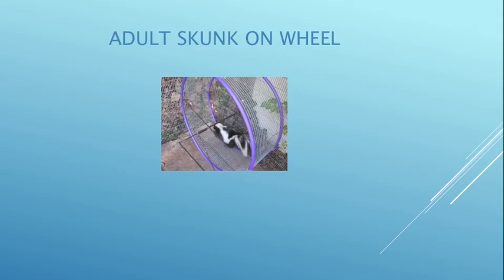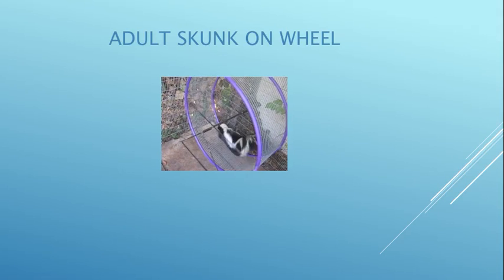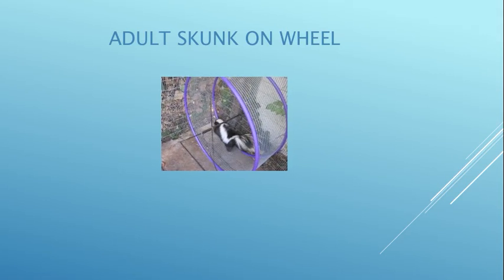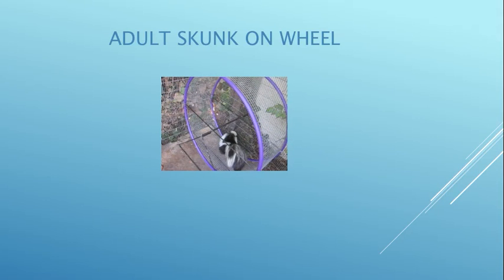Here's an adult skunk on a wheel — they love their wheels. I ordered these around 2001 from New York; they're made out of hula hoops and rabbit mesh. They run on them all night long and even fight each other over the opportunity to run on the wheels.